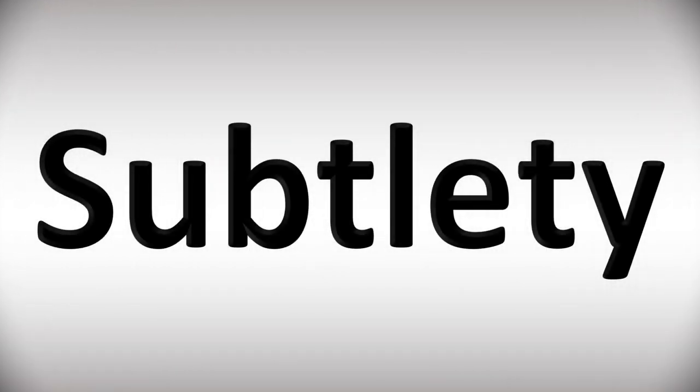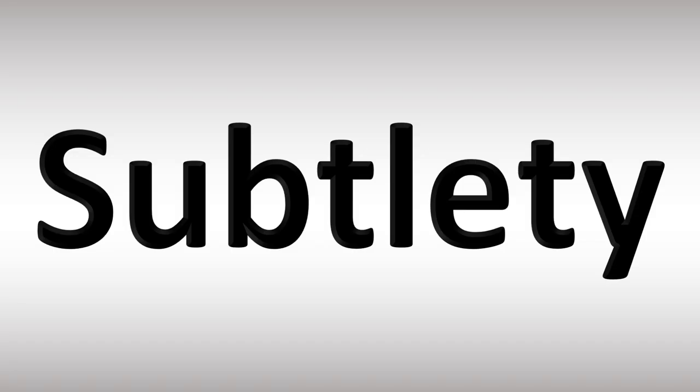We are looking at how to pronounce this word and more confusing vocabulary many get wrong in English. So stay tuned to the channel to learn more and become part of the community.